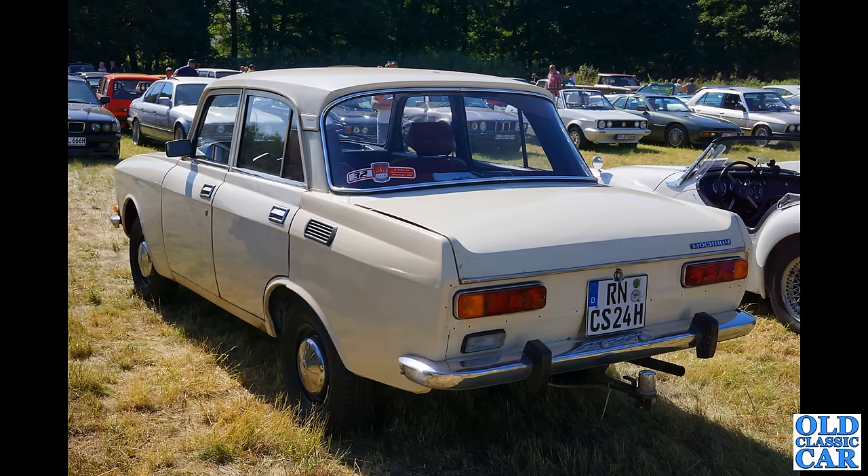Next up, a three-quarter view of the Russian Moskvich — really interesting car, two-stroke, a bit of a smoker, but you don't see many of these around now.